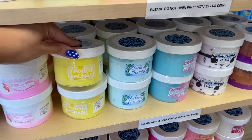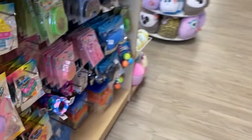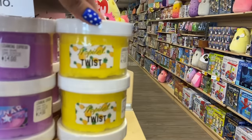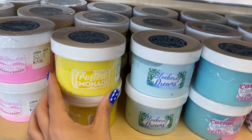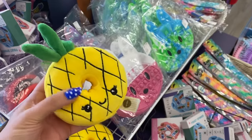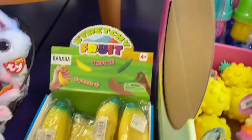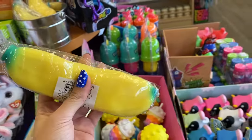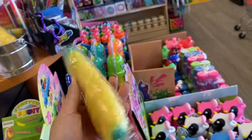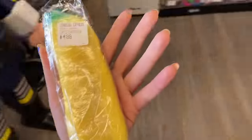Look at all of these yellow slimes! There's a tropical twist yellow slime and there's frozen lemonade. Oh wait — these are stretchy fruits and this is a stretchy banana. I have a stretchy carrot and a stretchy cucumber but I don't have a stretchy banana in my fidget collection. So we're gonna get this.